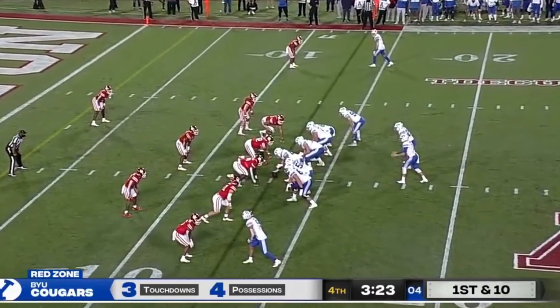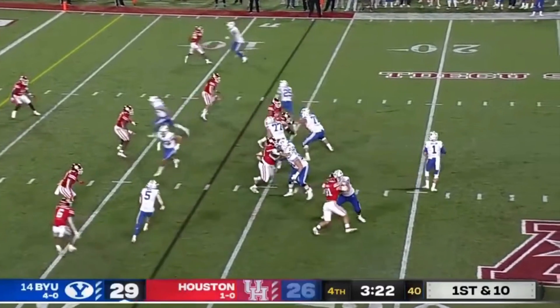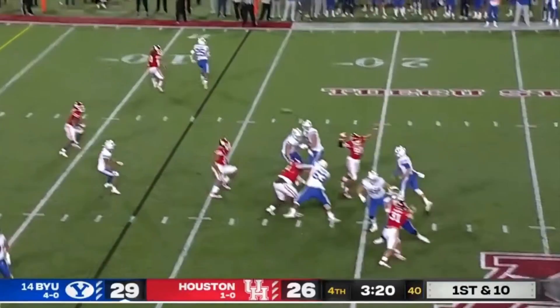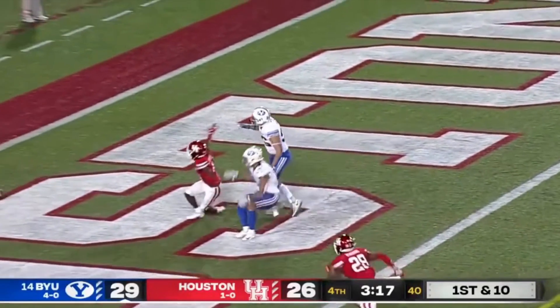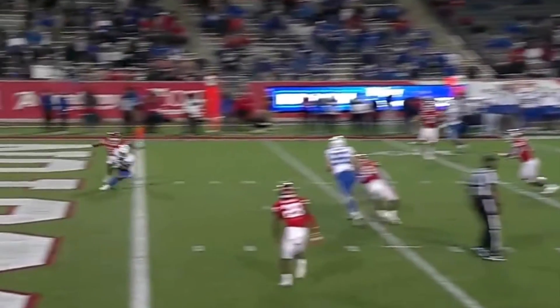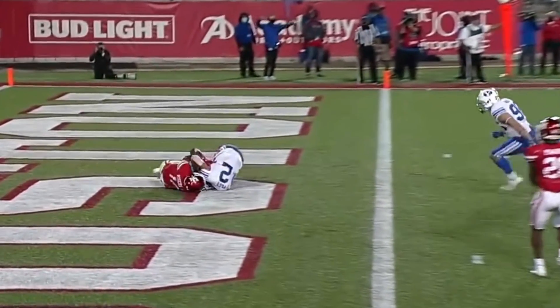That being said, it makes sense that Wilson ranked 4th for adjusted completion percentage — a metric that still rewards quarterbacks for accurate passes despite their receivers dropping the ball — which is exactly what happened on this play. And while we are on the subject, many people knock Wilson for BYU's cupcake schedule, but it is worth noting that this so-called advantage was mitigated by BYU's receiving corps, which was not elite by any means.